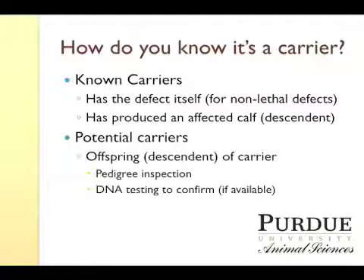Well, the most obvious is if the animal actually expresses the genetic defect itself. Of course, this would only apply to the non-lethal defects. If it was lethal, the animal would be dead, and you might not know why it died. But the most obvious way of knowing you have a carrier is when it has produced an affected offspring or has a subsequent descendant.